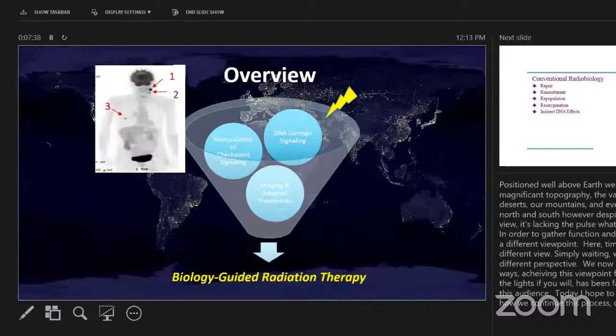The concept of biology-guided radiation therapy is that we can use advanced imaging, such as something called a PET scan, which can give us an idea of how quickly the tumor is replicating. We can utilize radiation to cause DNA damage within the tumor, and we can now manipulate that with newer drugs that are coming available. We can image that response, and now we can alter our treatments to be more customized to the patient and provide more personalized care.